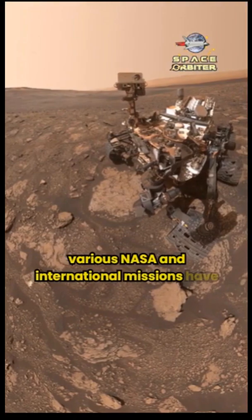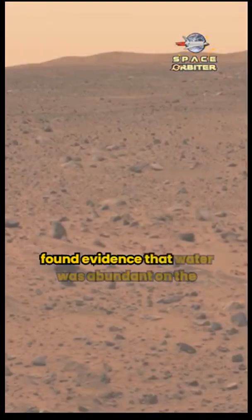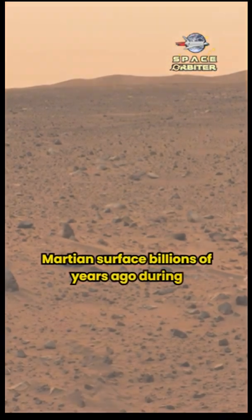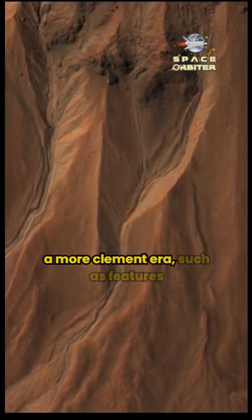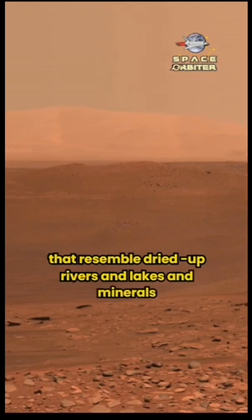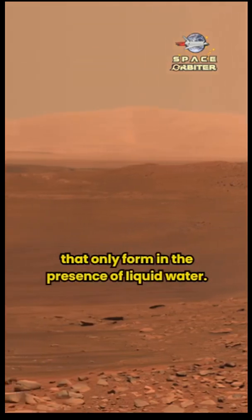Various NASA and international missions have found evidence that water was abundant on the Martian surface billions of years ago during a more clement era, such as features that resemble dried up rivers and lakes, and minerals that only form in the presence of liquid water.